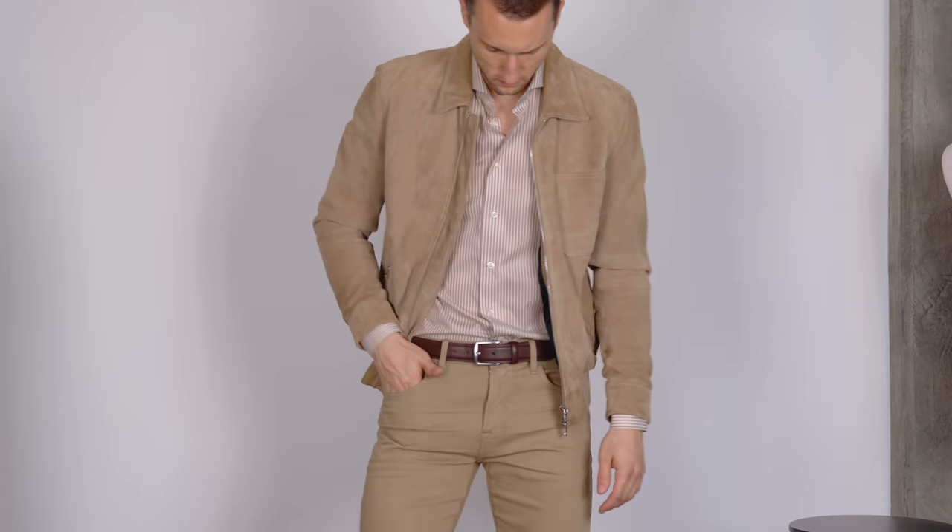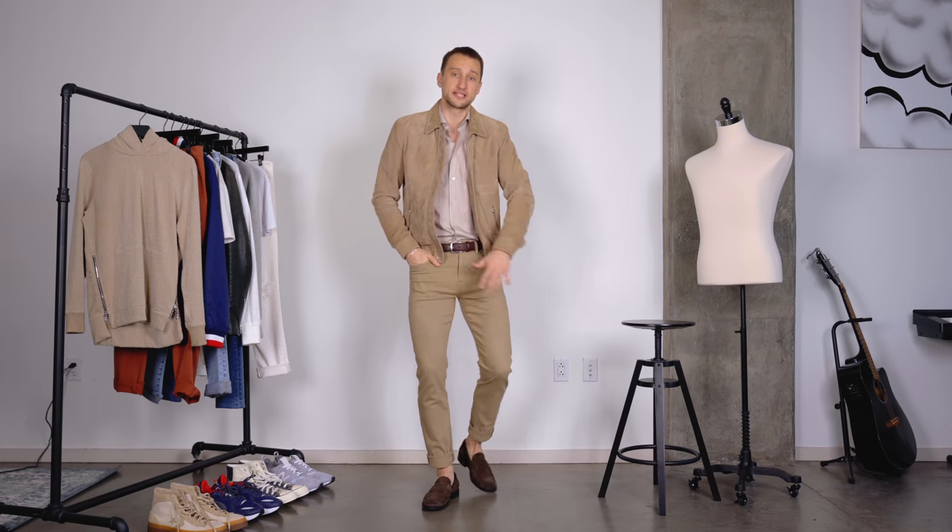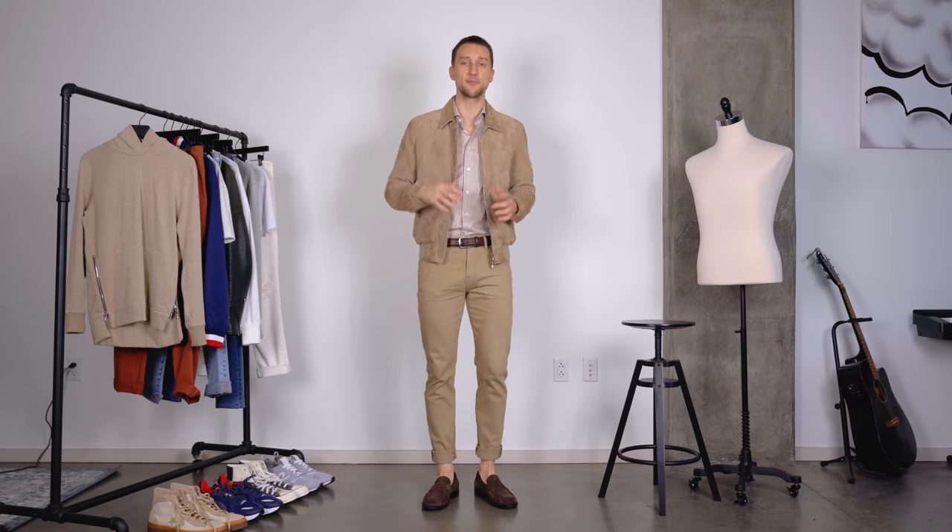In this case, I'm wearing a pair of brown suede loafers from Tod's and a brown leather belt to tie that back in — a couple of dark brown details while the rest of the look is fairly monochromatic in a tan area. This suede jacket is also from 7 for All Mankind — absolutely love it. Underneath, I'm wearing a white and tan striped shirt from Eton. Overall, a nice tailored look that definitely has a casual vibe.